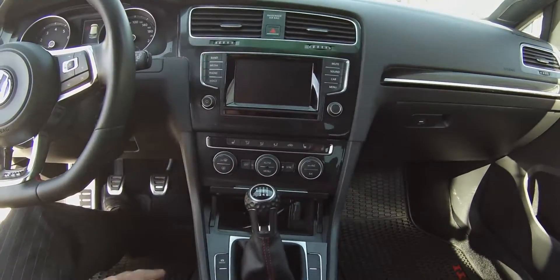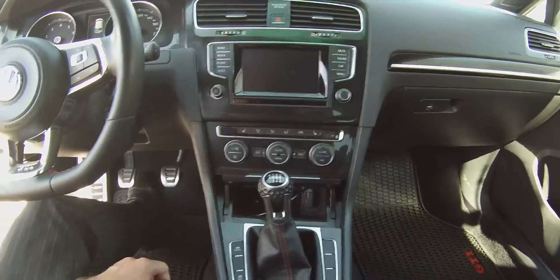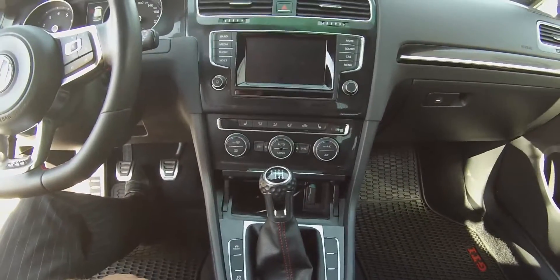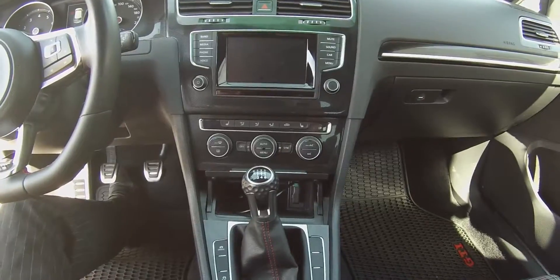There's a six-speed manual transmission in this particular unit. We also have the mode button, which is a GTI exclusive that allows you to choose between comfort and sport mode, changing everything from your engine responsiveness and dynamic steering, along with a few other goodies.